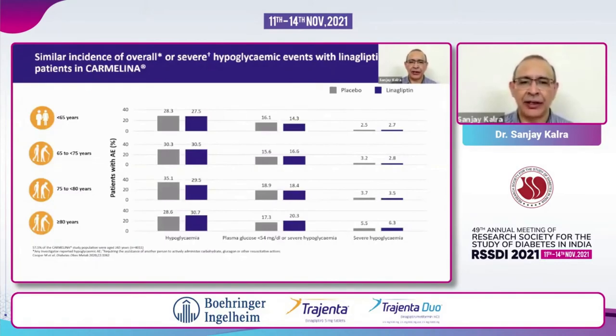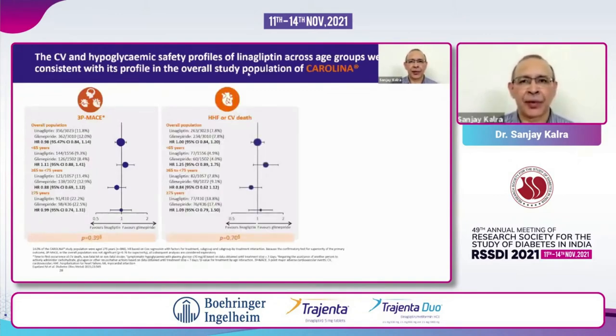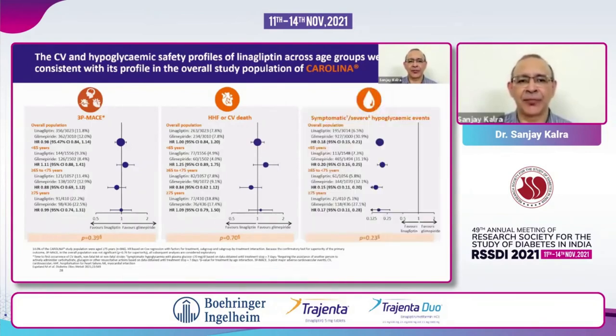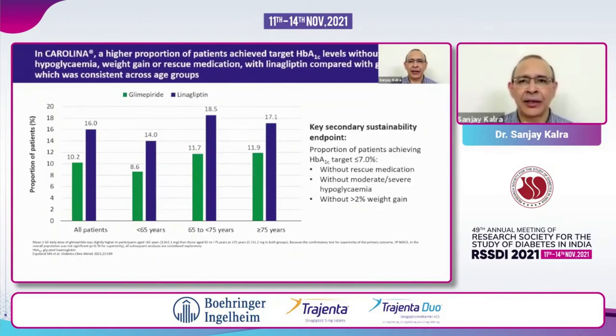Linagliptin is a preferred drug for the elderly, a preferred drug for those with renal dysfunction, and also a preferred drug for all those patients in India in whom we are not able to monitor as frequently as we would wish. When a patient says, 'Doctor, I come from up country and I will not be able to visit you again for maybe four to six months — give me a drug I can just take without worrying about my kidney, my liver, or low glucose,' that drug is linagliptin. In our clinic, patients want good control, but they also want to avoid hypoglycemia and weight gain — and this is where linagliptin scores over glimepiride.